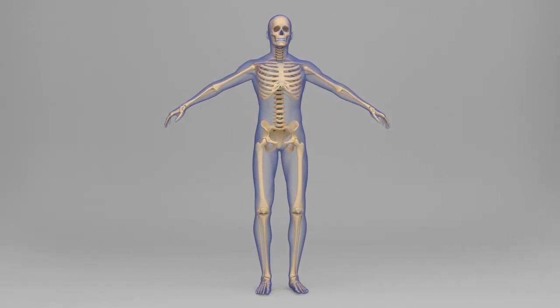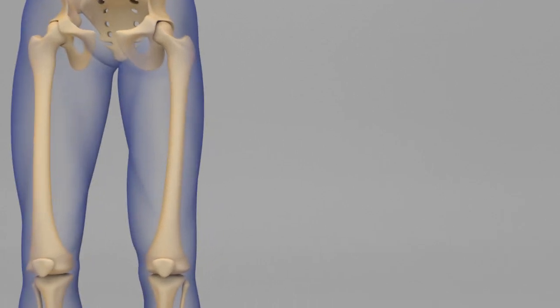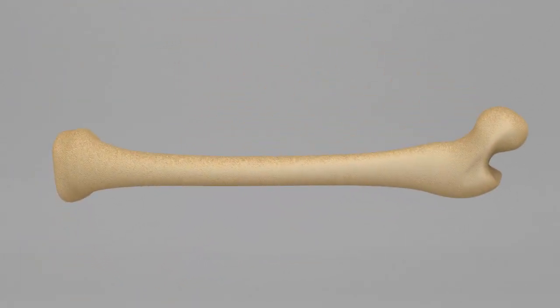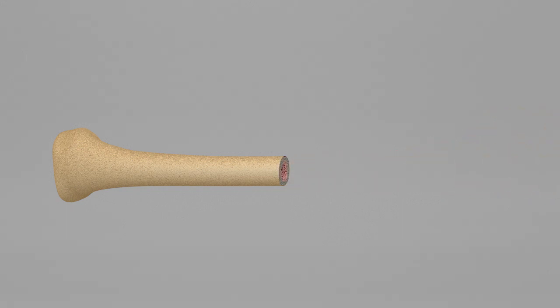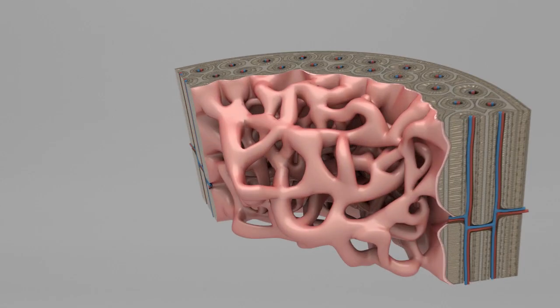The bones in our bodies are alive, growing, and changing all the time. Our bones are composed of different layers. The outer surface of bone is called cortical bone. This is the smooth, hard part of the bone that we can see when we look at a skeleton. Inside the cortical bone is the trabecular bone. This type of bone looks like a sponge and helps to protect the bone marrow.